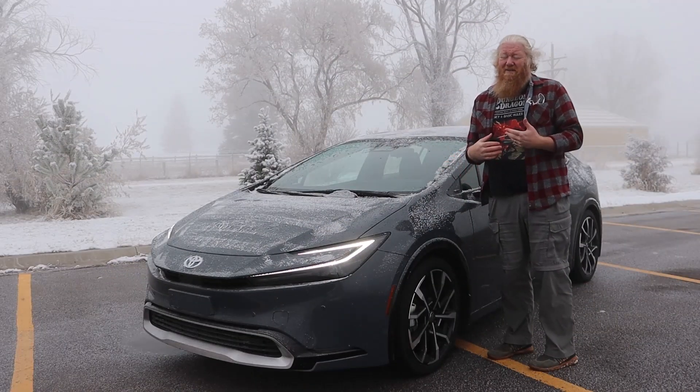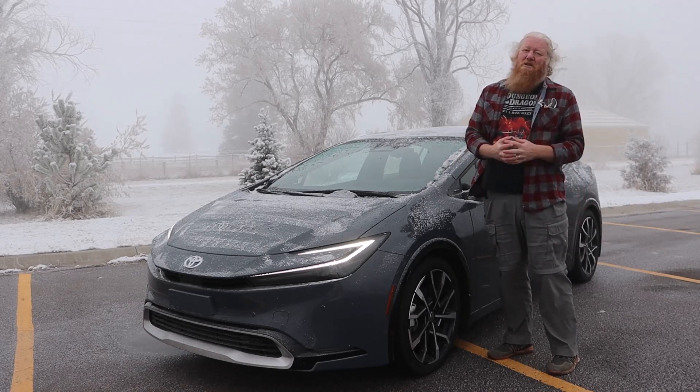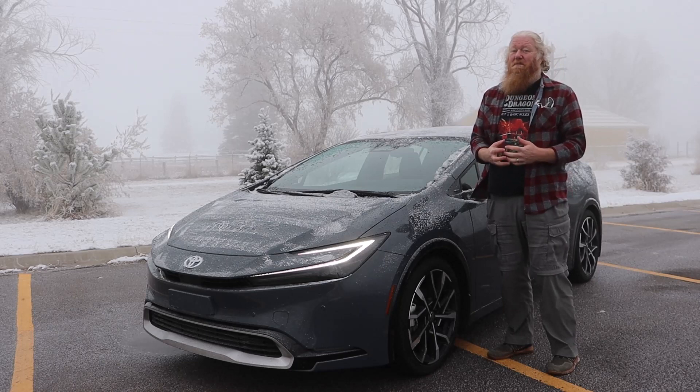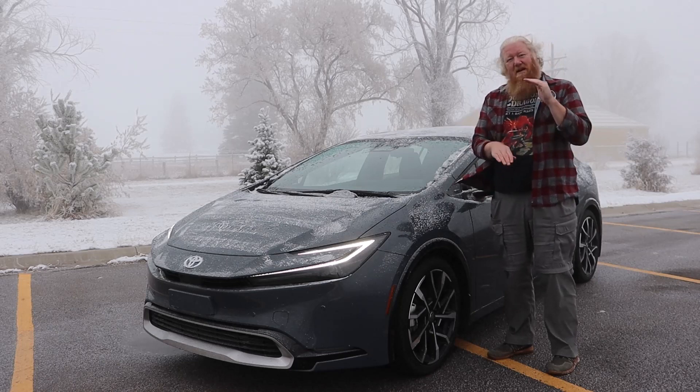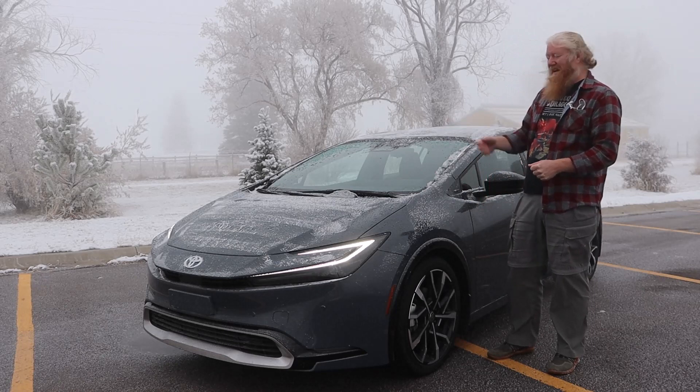Beautiful car. The Prius used to be kind of the ugly duckling — it's not so much anymore. It has more of a fastback look. They got rid of that double window in the back, which was really annoying to see through in the rear view.